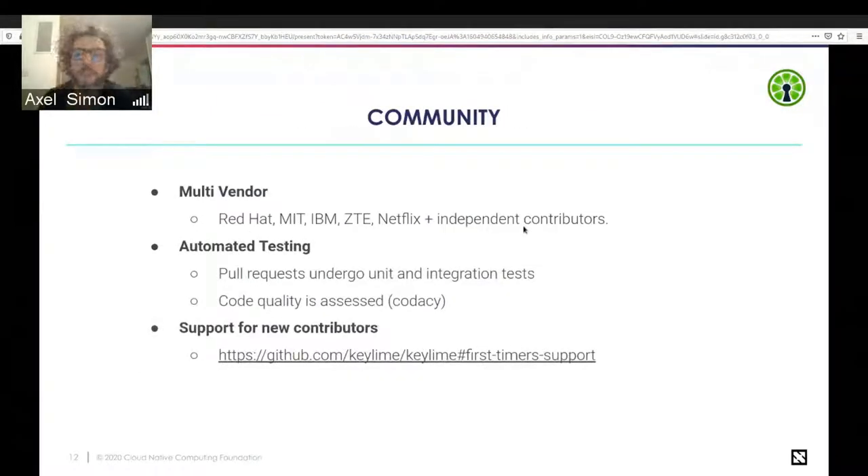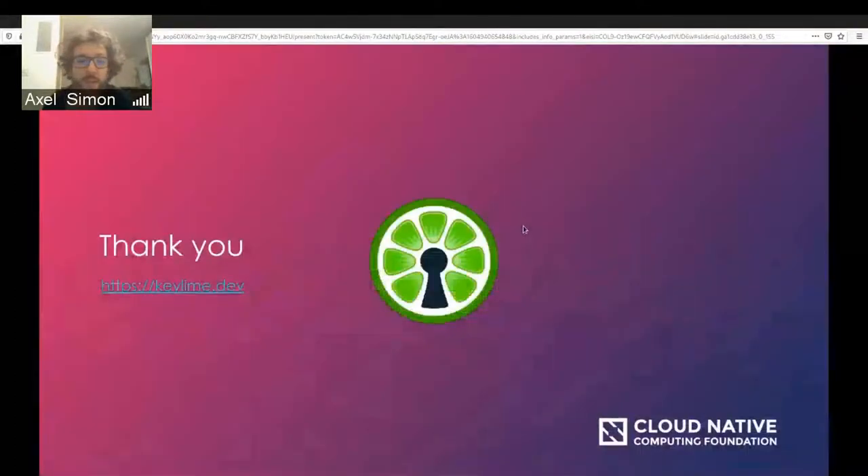Beyond the technical work, we have a nice multi-vendor community. Contributors include people from Red Hat, MIT, IBM, Netflix, ZTE, and independent contributors. We also have people working on UX and outreach. The community is friendly — we have a Slack channel on the CNCF Slack. Everybody is very welcome to join, ask questions, and take KeyLime for a spin. We have automated testing, code quality assessments, and we try to be supportive of new contributors — there's a guide and lots of help available.